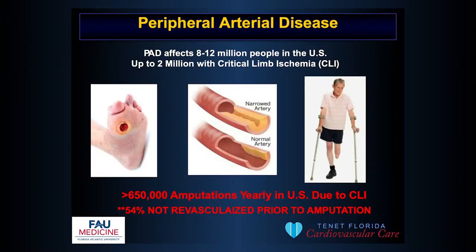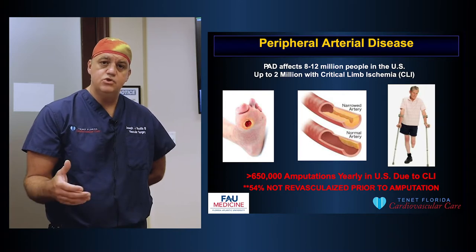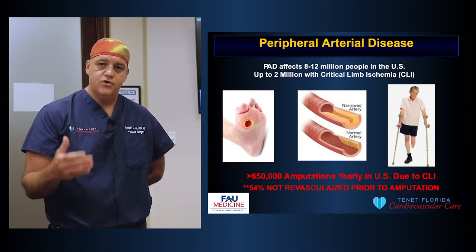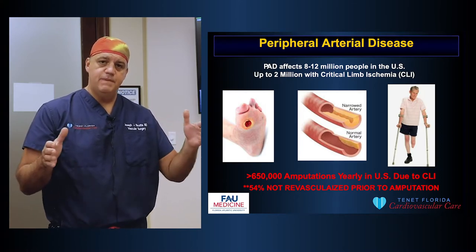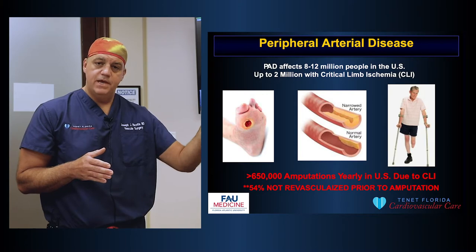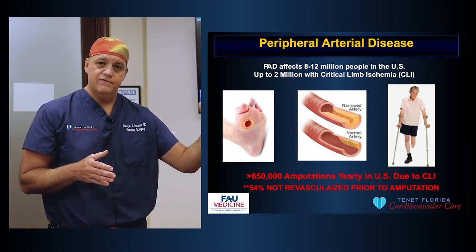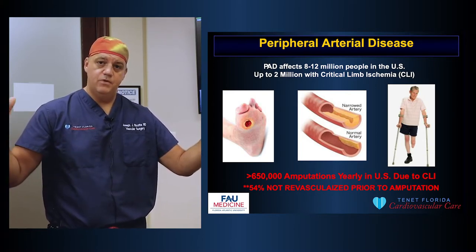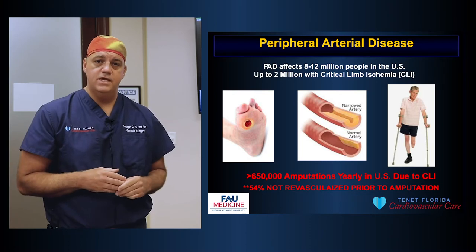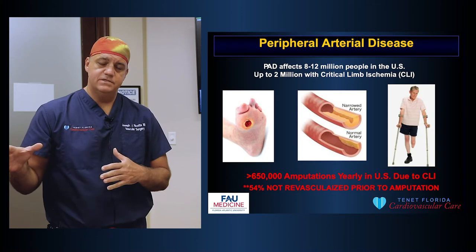Up to 12 million people in the United States are affected by peripheral artery disease, or PAD. Of those 12 million people, 2 million are affected by critical limb ischemia, or CLI. Peripheral artery disease is a spectrum. On one end are patients with mild symptoms — maybe some pain in their calves when they walk — and on the other end are people with sores on their feet that don't heal, gangrene, and pain at rest. Those are the people with critical limb ischemia.